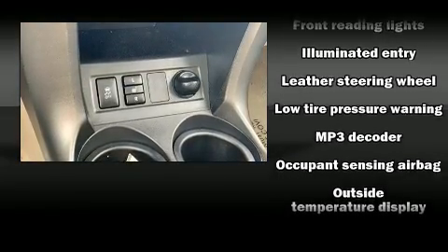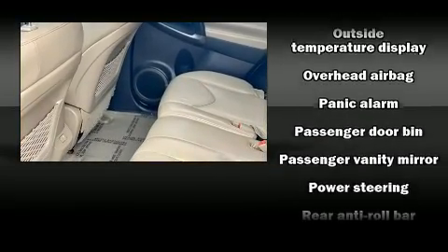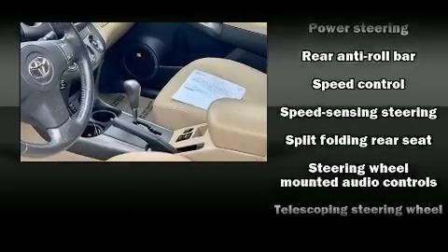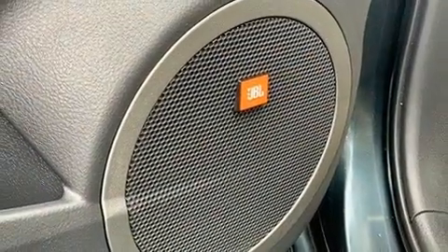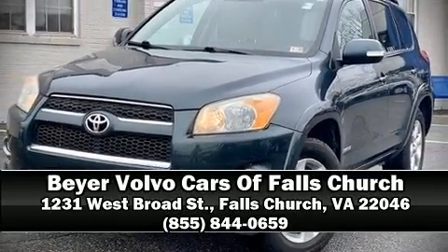With side curtain airbags supplementing the rest of the safety network, you can be assured that you and your passengers will experience top-tier protection. It also arrives with a Carfax History Report, providing you peace of mind with detailed information. Please don't hesitate to give us a call.